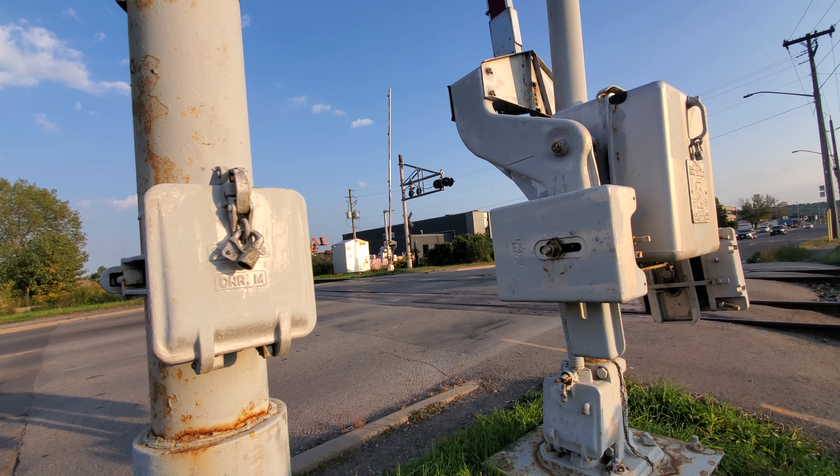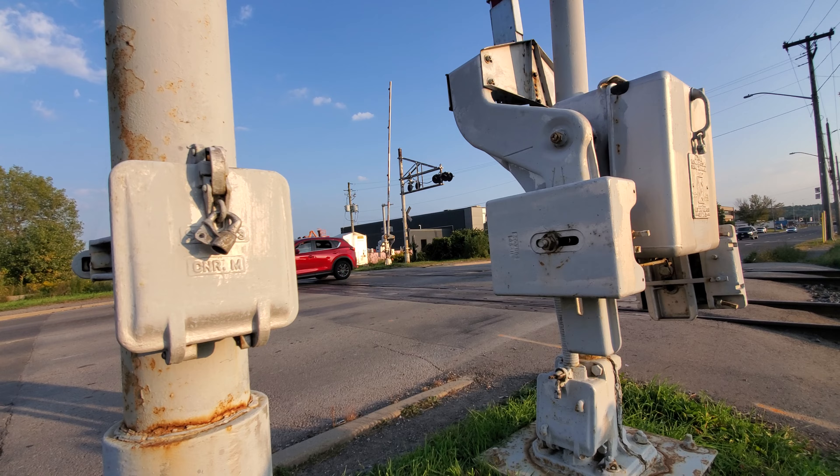Tour of the Gray's Lane railroad crossing in Hamilton, Ontario, with Super Rare Transport Products 8-inch lights.